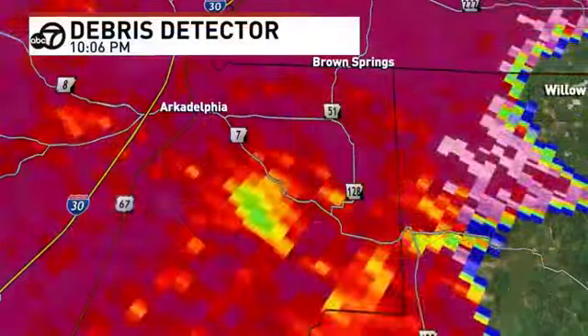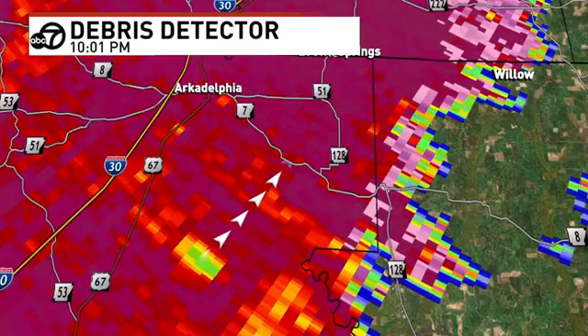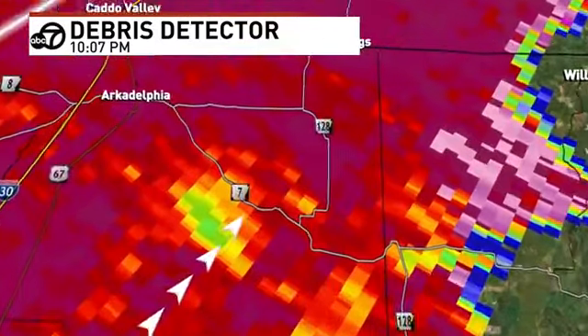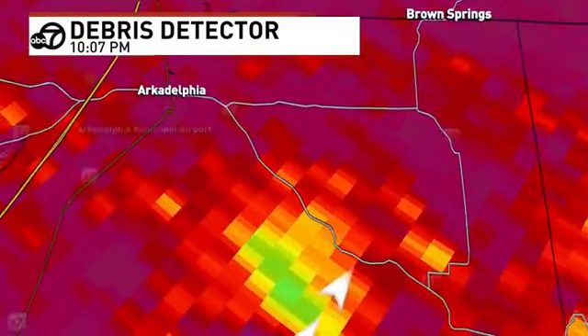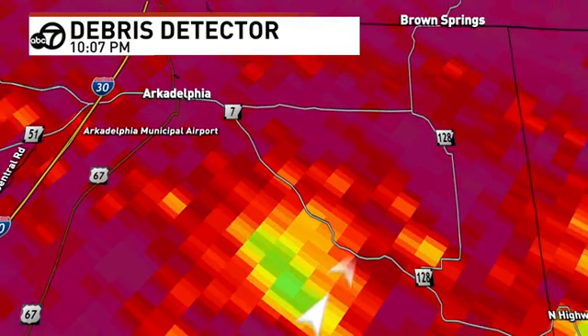The tornado has been tracking northeast. It has very quickly moved — from 10:01 to 10:06, look at how much ground this thing has covered. We've got a tornado on the ground crossing Arkansas Highway 7 southeast of Arkadelphia. For those of you in Arkadelphia, Henderson, Washtenaw Baptist — you guys are okay. This is just southeast of campus. The tornado warning just excludes the city of Arkadelphia.